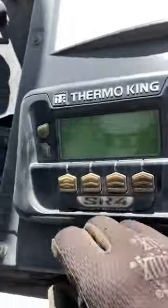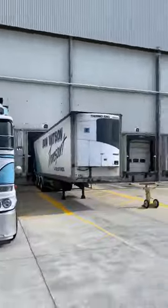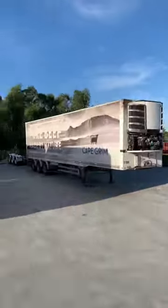There she is. Ran into a problem with the motor not starting on the fridge, but plugged it into the back of the truck and it was fine. Trailers are on the dock and off to do my dog run.